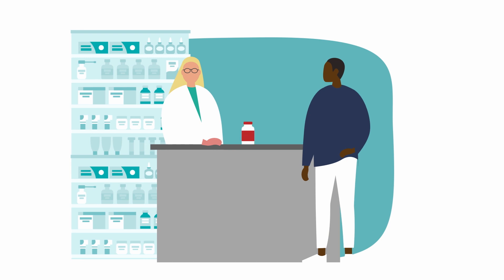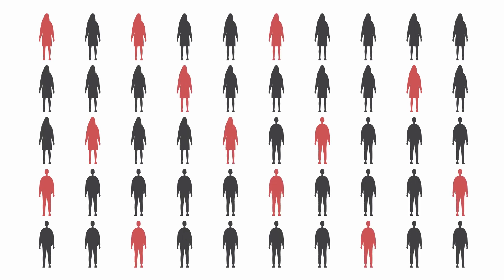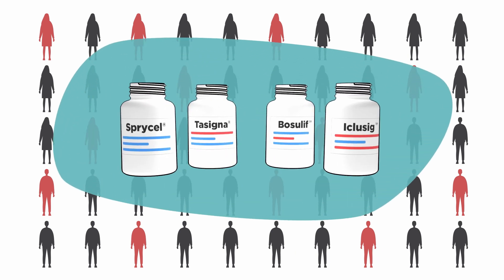Imatinib, also called Gleevec, was the first TKI used to treat CML, and there are generic options available. In 20 to 25 percent of people, imatinib may stop working, and in these cases there are a number of different kinds of TKIs that may be used.